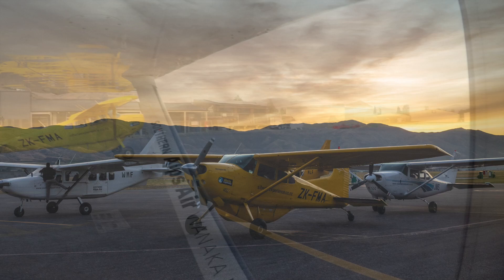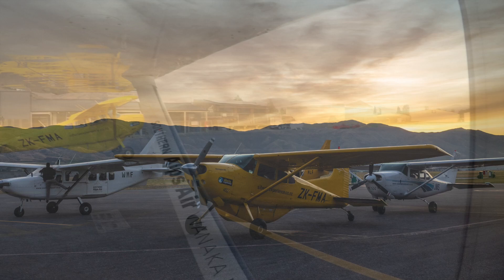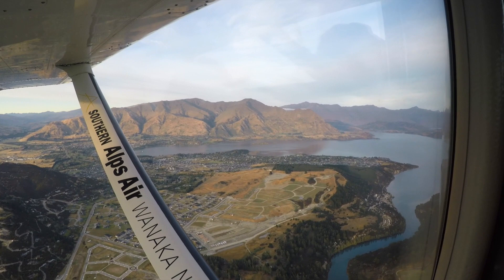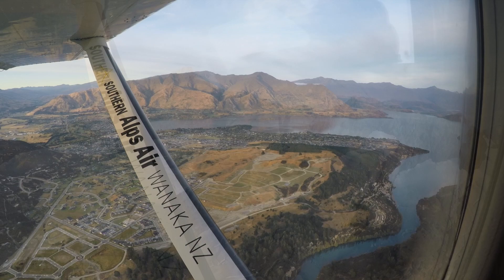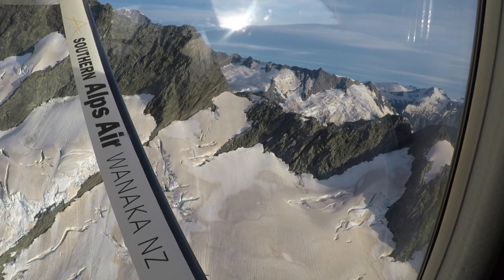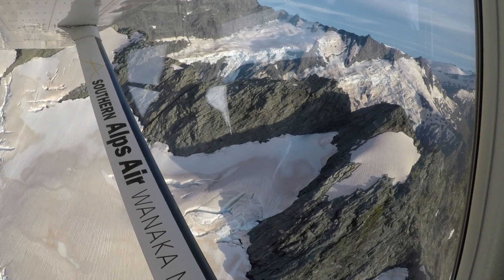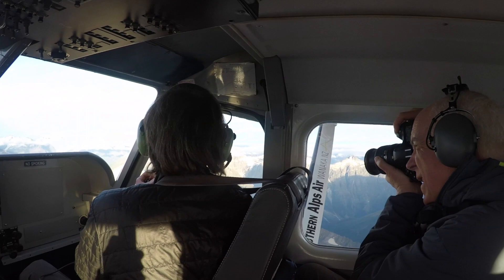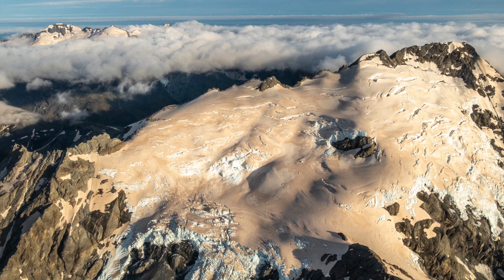Our flight plan will take us on a flyby of the 10,000-foot Mount Aspiring and its massive glaciers, and then along the spine of the Southern Alps to the Milford Sound area. Mount Aspiring is often described as New Zealand's Matterhorn of the South because of its pyramid shape. The effects of the Australian fires several weeks ago are evident on top of the glaciers with the brown color. We were lucky to depart the Iwanaka Airport, as all the rest of the airports were closed due to low clouds in the surrounding areas.